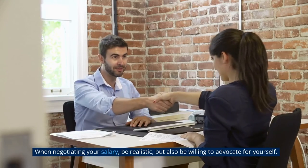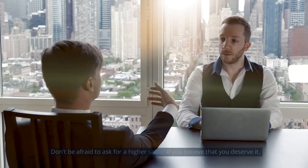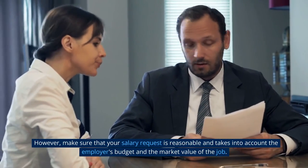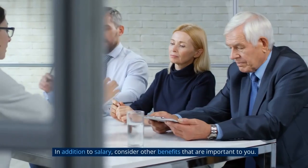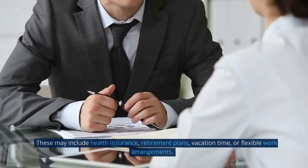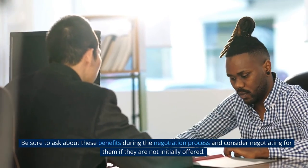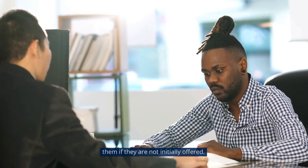When negotiating your salary, be realistic but also be willing to advocate for yourself. Don't be afraid to ask for a higher salary if you believe you deserve it. However, make sure your request is reasonable and takes into account the employer's budget and the market value of the job. In addition to salary, consider other benefits that are important to you, such as health insurance, retirement plans, vacation time, or flexible work arrangements. Be sure to ask about these benefits during the negotiation process and consider negotiating for them if they are not initially offered.